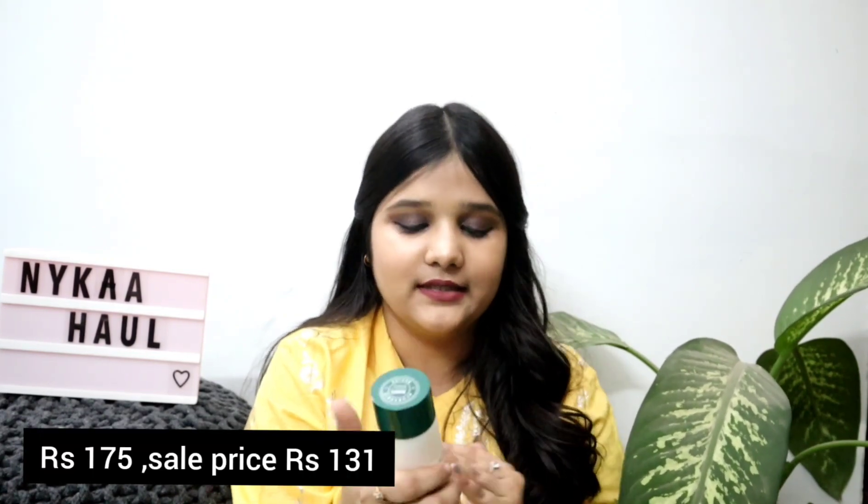The very first product is a moisturizer — it's the Biotex Morning Nectar Moisturizer. This is the third or fourth bottle I'm using of this particular moisturizer. It's really good, made for all skin types and suits all skin types, including sensitive skin. I highly recommend it to you all.